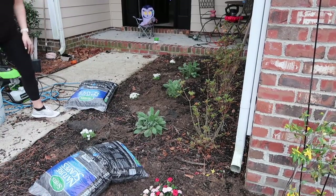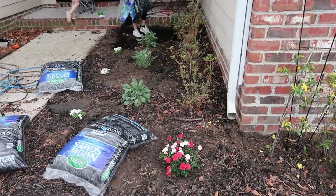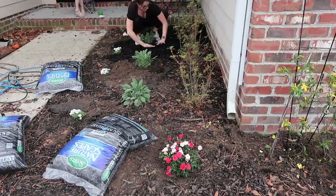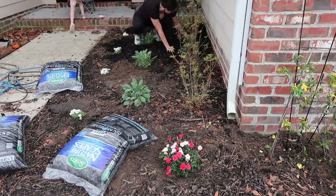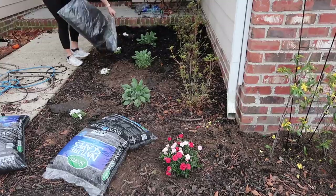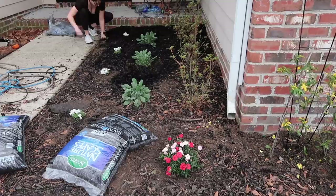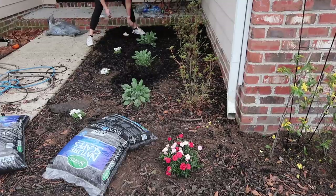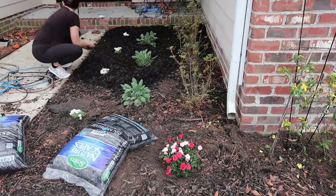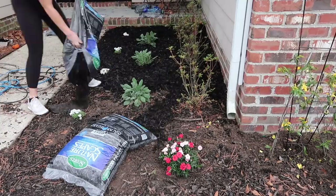Next up, the mulch — this is the dirty part of the job, y'all. Four bags of mulch for this area. I love the look of black mulch, especially when the grass turns green. I don't have the drive to do my entire yard all over again only for the pine straw to fall down and mess it up, so I'm just going to do this little area with the black and do the rest in pine straw, even though I hate pine straw. The black mulch runs about $4 a bag at Lowe's and I didn't need very much for this little spot.